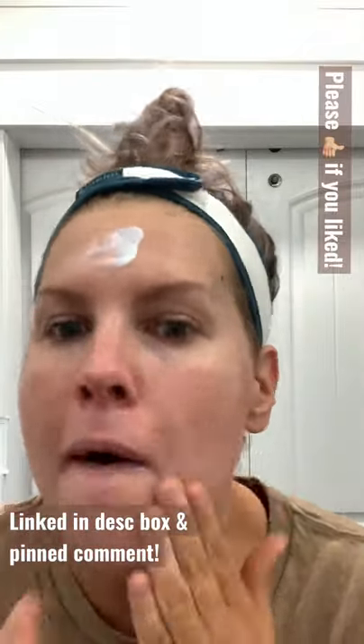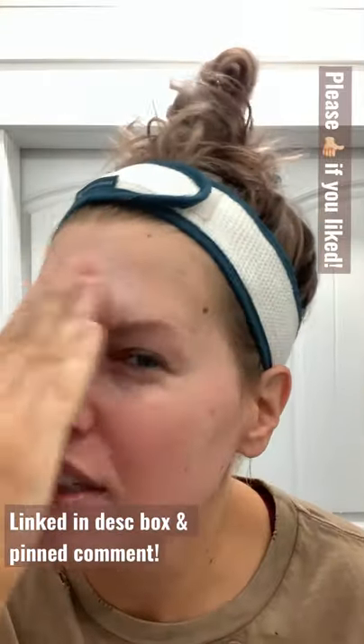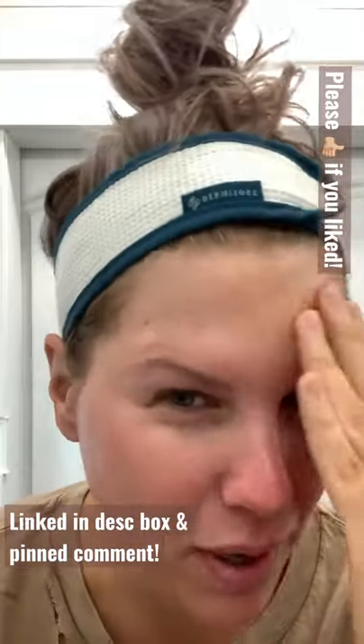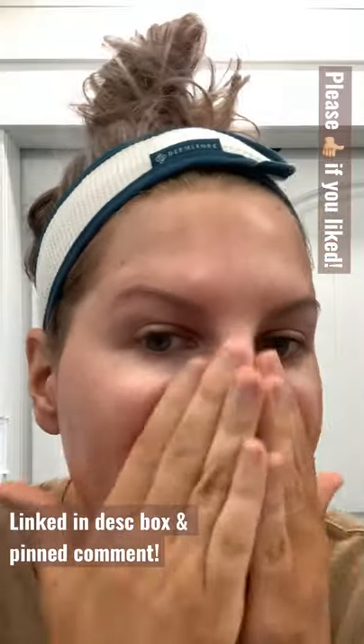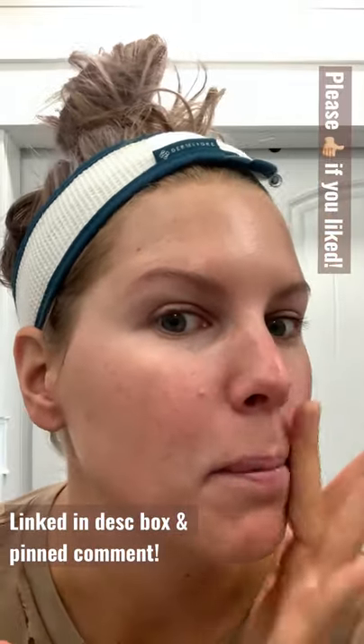This is mineral — mineral normally does not do this. And if mineral ends up being sheer, it normally takes longer than that. First impression is wow, holy crap. I don't know that I've ever seen a mineral sunscreen blend out like that.